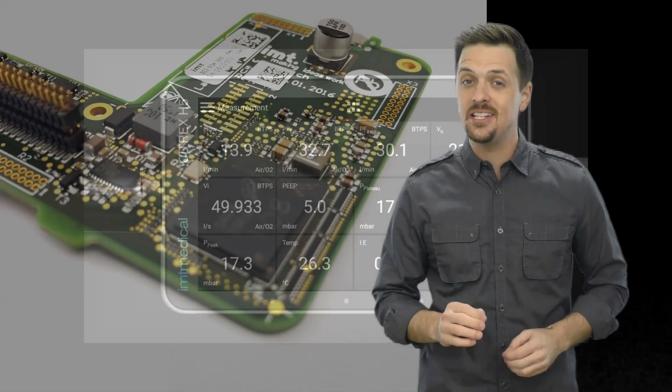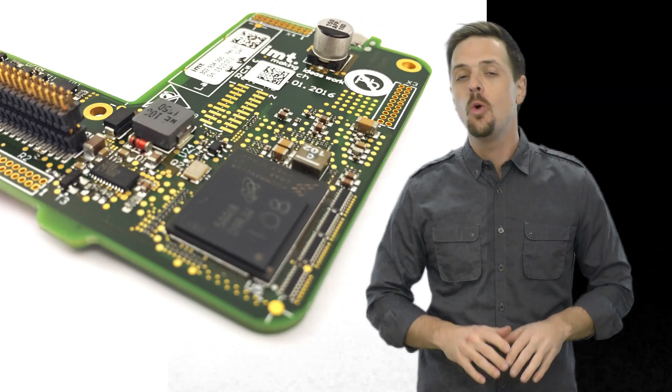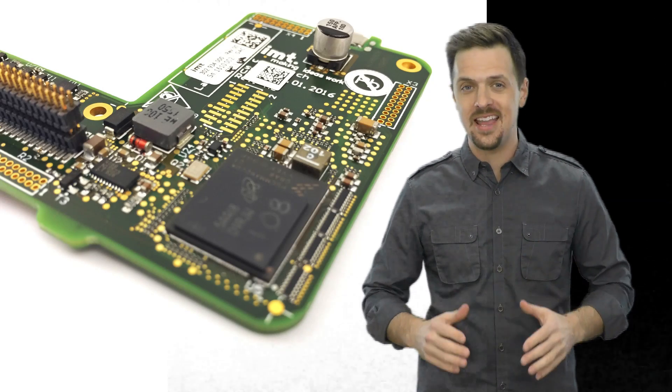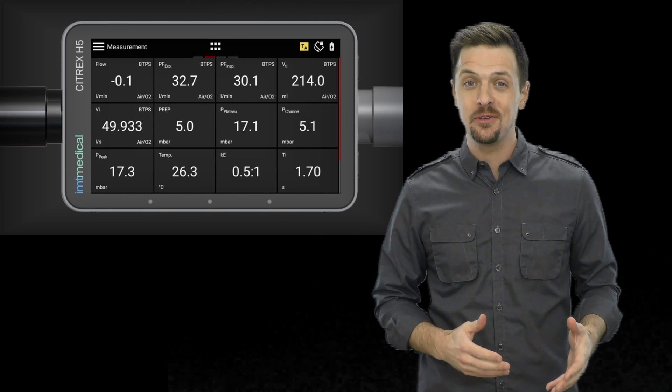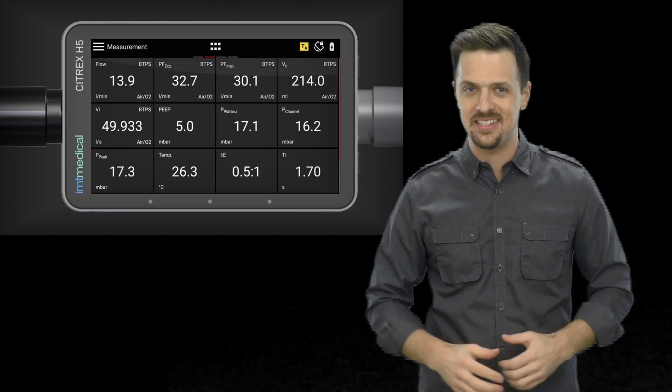Citrex H5 is powered by a dual-core Cortex A9 processor with 4GB flash memory that can handle even your most demanding applications. Whether you're sliding through screens, browsing real-time curves, or editing profiles, your experience will be smooth and seamless.